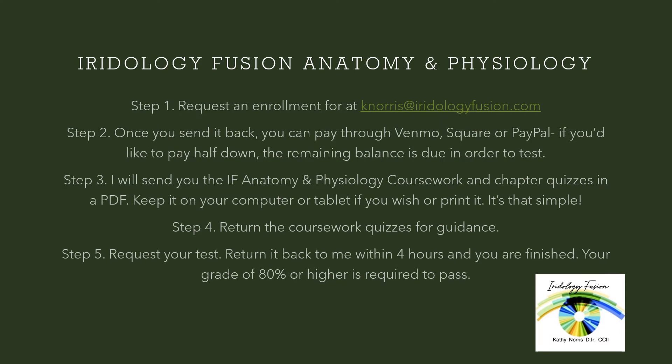To get started, request an enrollment form at knorris@iridologyfusion.com. Once you send that back, you can pay through Venmo, Square, or PayPal. If you'd like to put half down, half is required at the time that you take your test. I'll be happy to send you the Iridology Fusion anatomy and physiology coursework and all the quizzes with each chapter. This comes to you in a nice PDF. You can keep this on your computer or tablet, or you can print it and put it in a notebook. It's your choice.